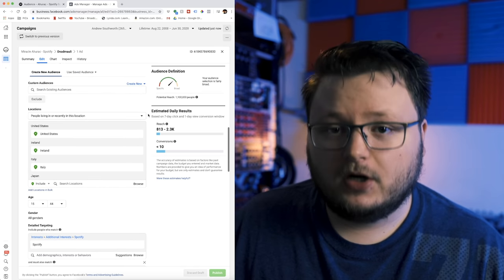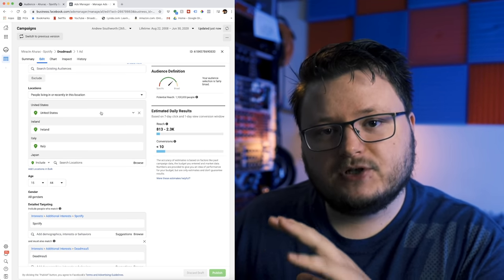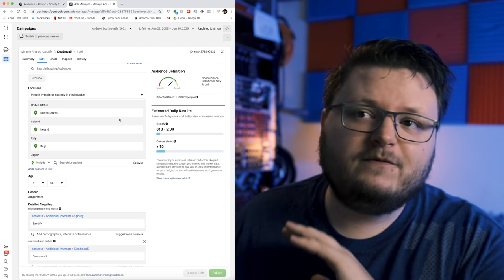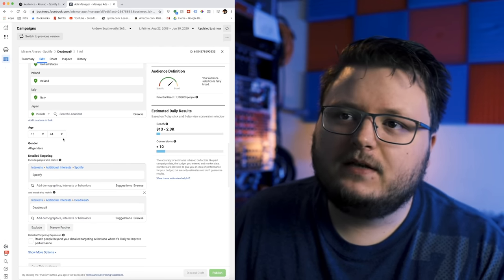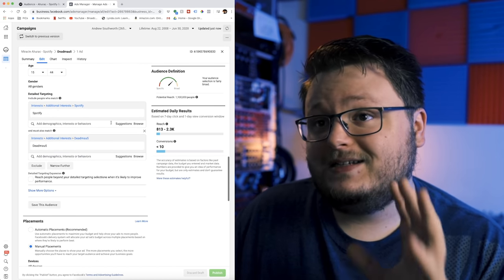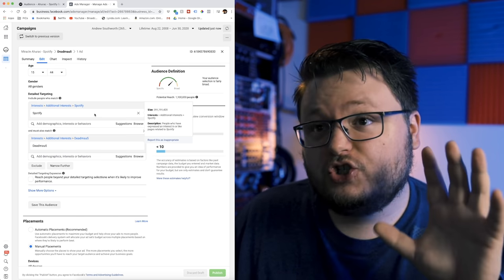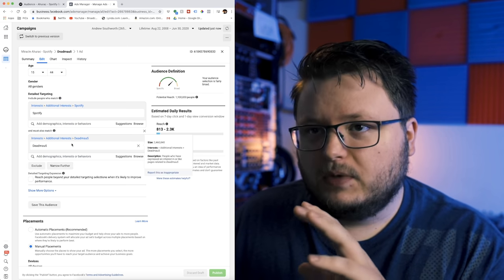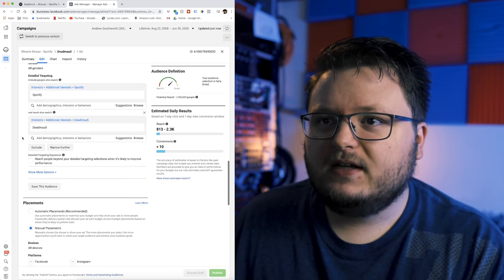I'm targeting every single Spotify country with the exception of India, because India tends to give such cheap results that it'll consume the entire budget of our campaign. So I exclude India, but aside from that, I'm targeting the entire list of Spotify countries. I target people that are 15 to 44, probably the target demographic for this audience, and I do all genders. When it comes to the detailed targeting, I split things up — I target people interested in Spotify so everyone that clicks the ad should have it, and then I use the narrow further option — must also be interested in Deadmau5, who's an electronic artist.